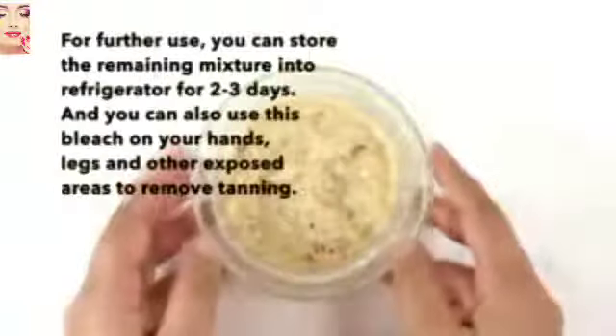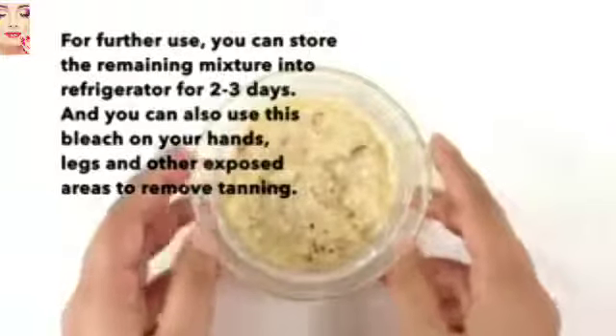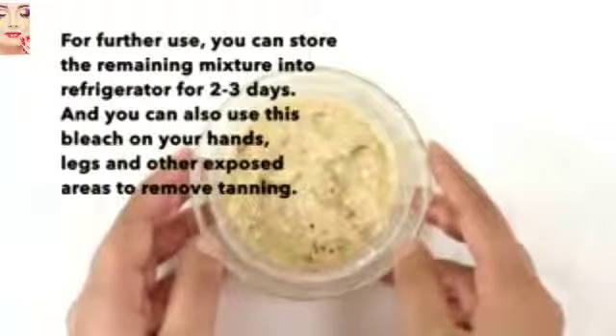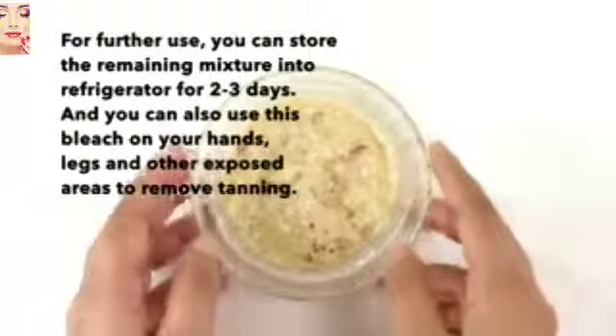For further use, you can store the remaining mixture in the refrigerator for two to three days. You can also use this bleach on your hands, legs, and other exposed areas to remove tanning.